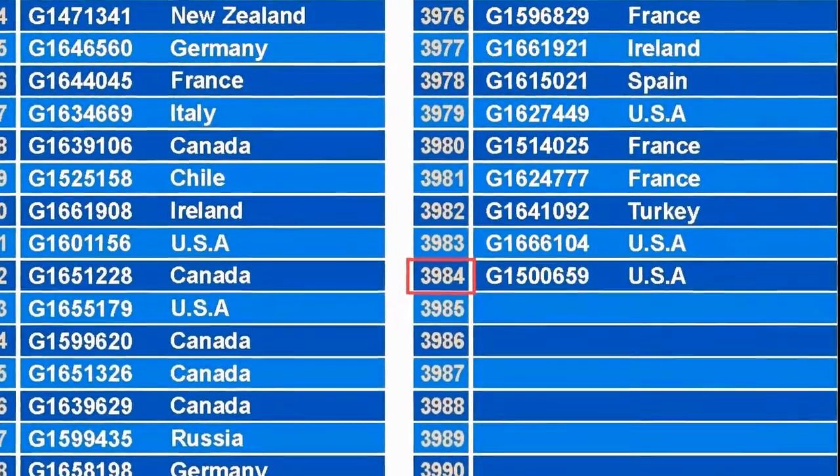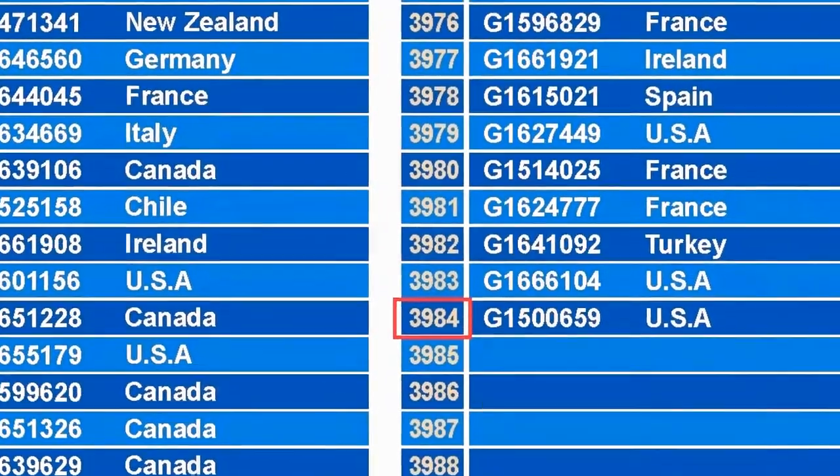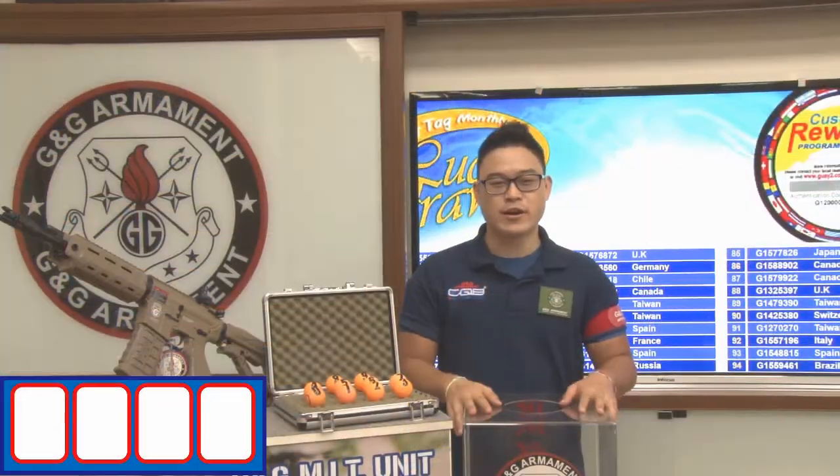For this month, we have a total number of 3,984 participants. Let's make the winner of this month.